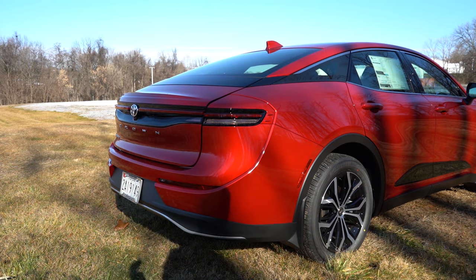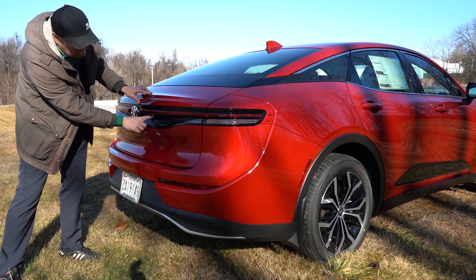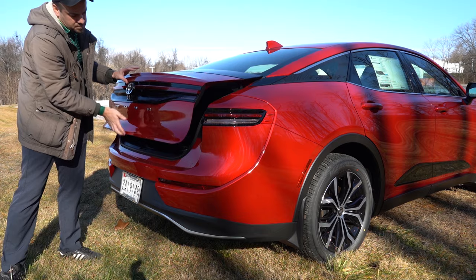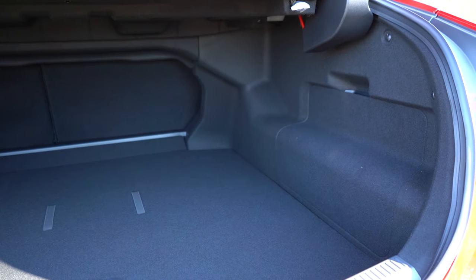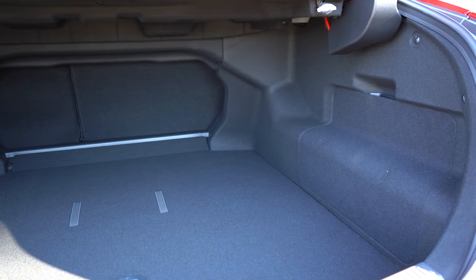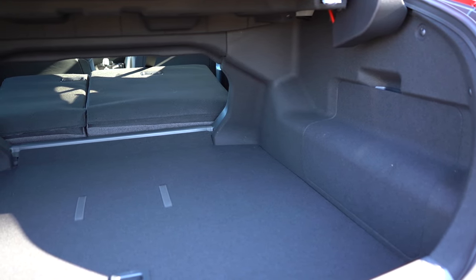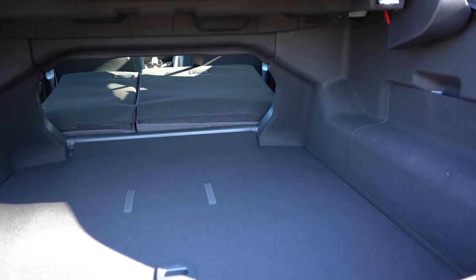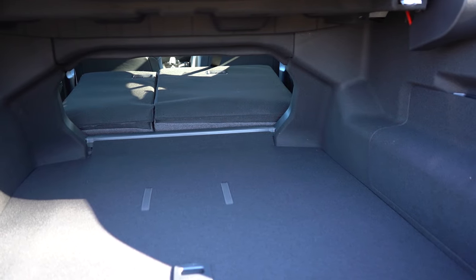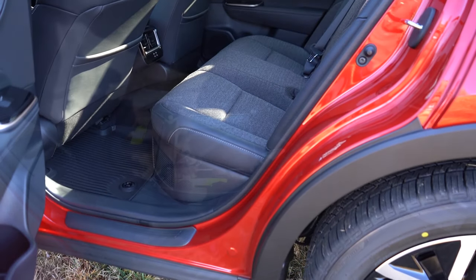The rear trunk is a manual trunk, but there's a button to unlock it on the key fob and a somewhat hidden button on the trunk itself. Once opened, cargo capacity comes in at 15.2 cubic feet. There's also a 60/40 split for extra space if needed. LED cargo lighting comes standard, and if you lift the cargo floor you'll find a spare tire underneath — which I personally prefer.